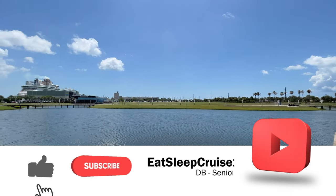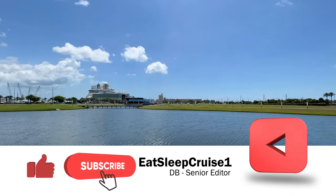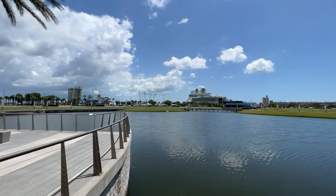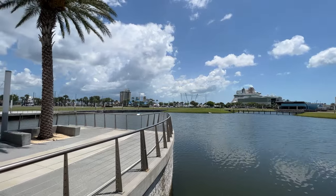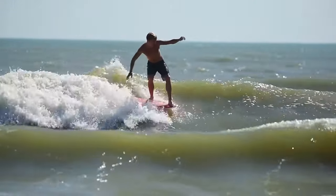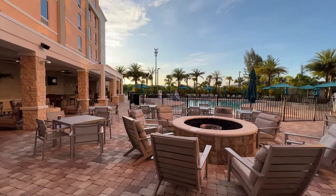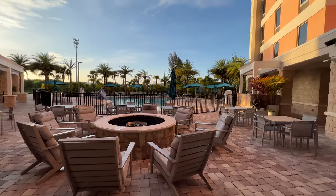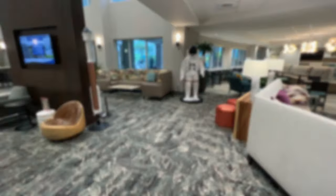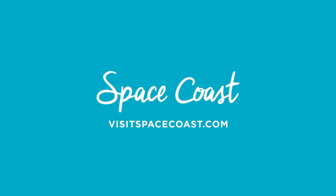Welcome aboard cruisers. I'm D.B. from Eat Sleep Cruise, where we help you see the world one port at a time. Whether you're spending a few days pre-cruise or just visiting for the day, there's a lot of things to enjoy near the Port Canaveral cruise port. We actually just spent several days pre-cruise checking out several of the popular attractions and are here to share all the details with you. Before we dive in, we'd like to thank our sponsor for this video, Florida Space Coast.